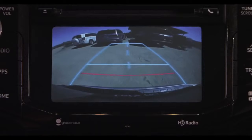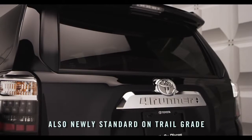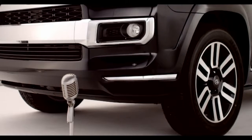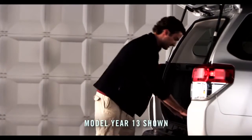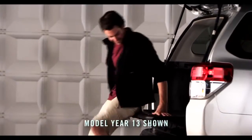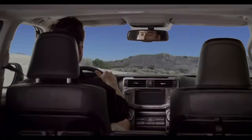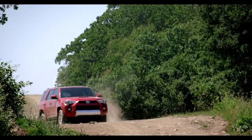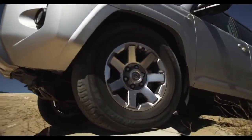The 4Runner also features a standard backup camera and a power window located in the liftgate on all models, along with great optional features like automatic running boards and an expanded cargo area slide-out deck, making it easy to access camping gear — and it screams tailgate party. But if you like to pave your own way and take the road not taken, the off-road is calling.